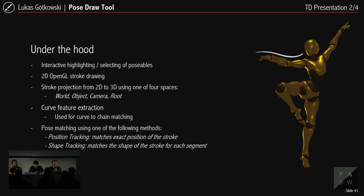Under the hood: the user selects by coming close to poseable objects and draws a 2D stroke in OpenGL. The stroke is projected from 2D to 3D using one of four spaces — world, object, camera, or root space. It's converted into a curve and features are extracted for the final pose matching. There are two types of pose matching: pose tracking, where each poseable part's position is matched to an exact position on the curve; and shape tracking, where the shape of the stroke is matched for each segment, so the character may not be perfectly aligned to the curve but the shape is exactly preserved.